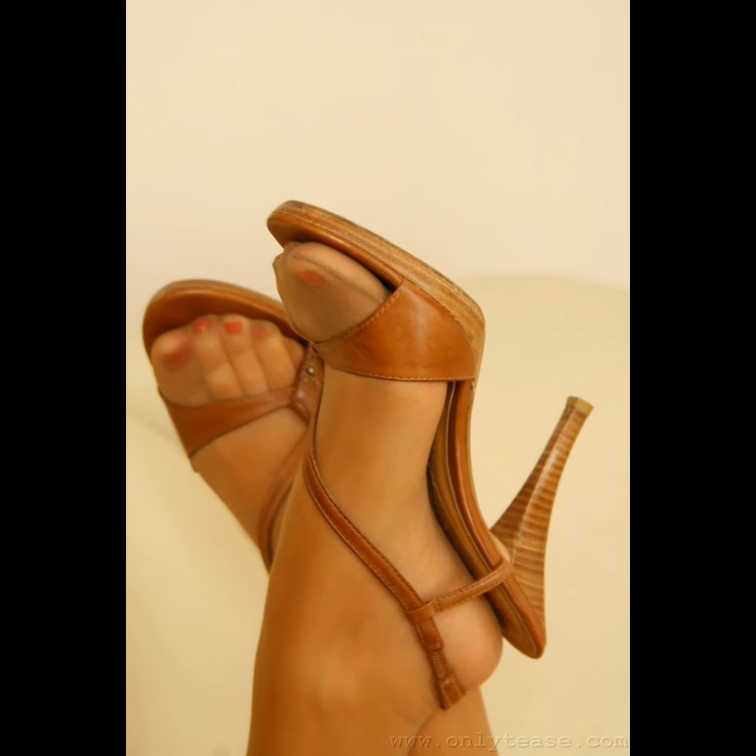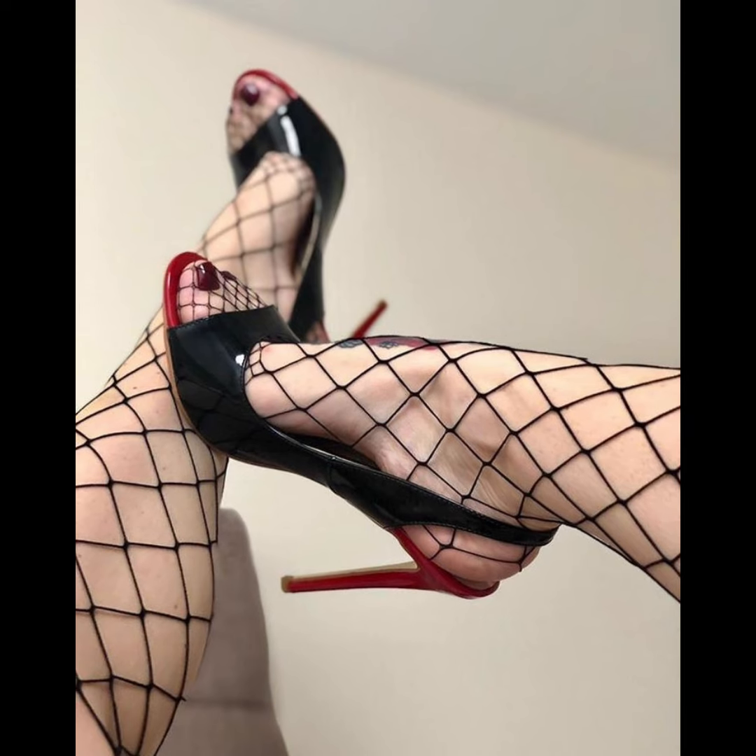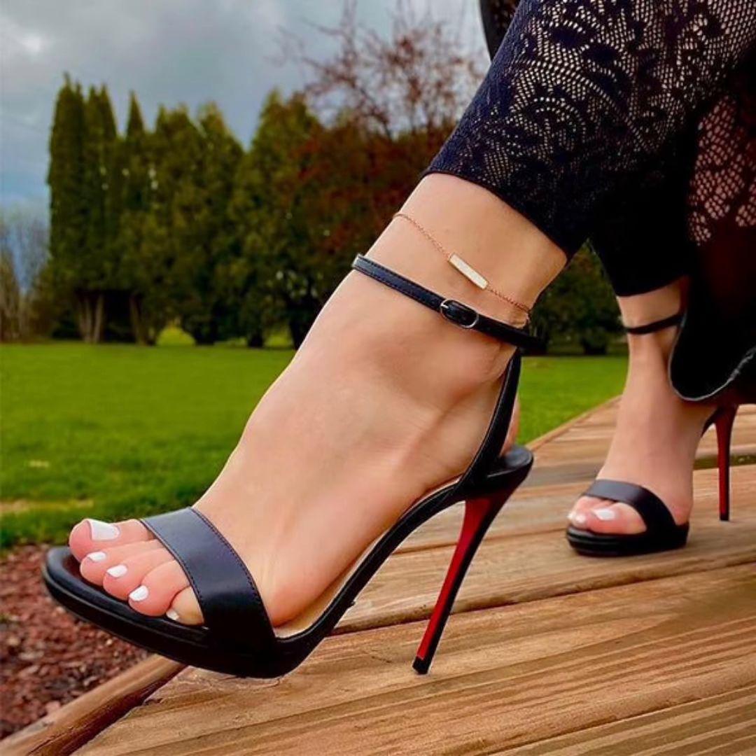With their ability to elongate the leg and create a confident stride, it's no wonder high heels pumps remain a staple in many women's shoe collections.